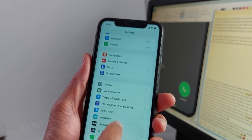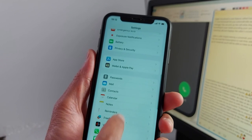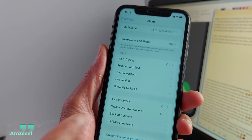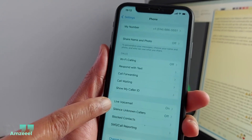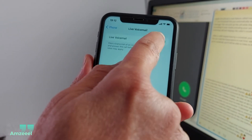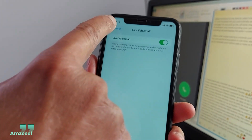Next, go to Settings and look for the Phone application. Scroll down and you'll be able to see Live Voicemail. You can enable it or turn it off.